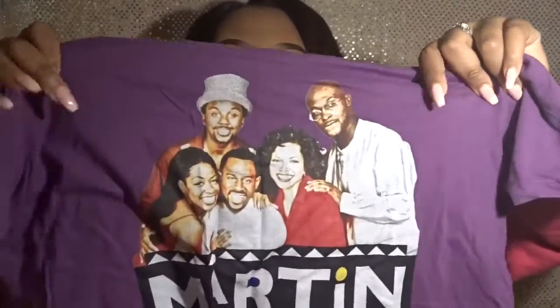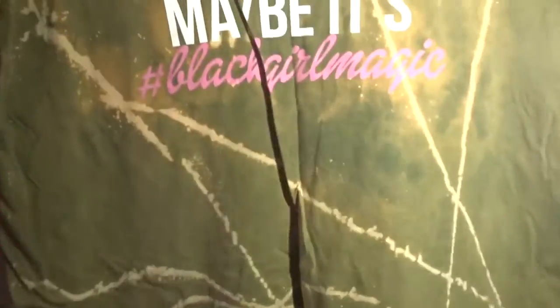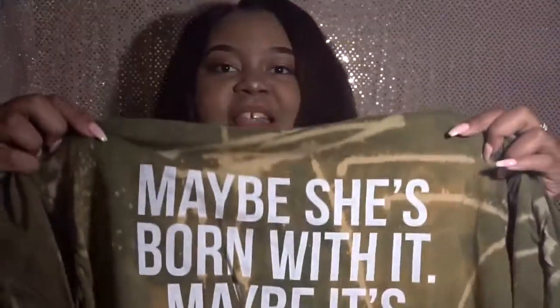If I can find a picture of when I wore this shirt I will post it. It has the cast of Martin on it, and I purchased this from Izzy and Live, which is a Black-owned business. They have so many great t-shirts — I highly suggest you check out that website. This next shirt says 'Maybe she's born with it, maybe it's Black Girl Magic,' and I love this shirt.